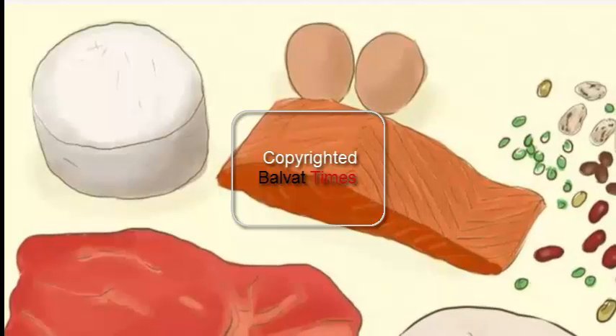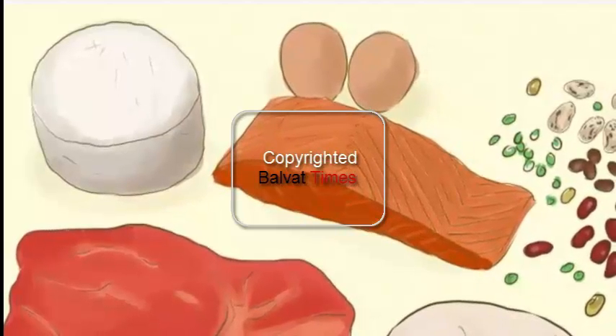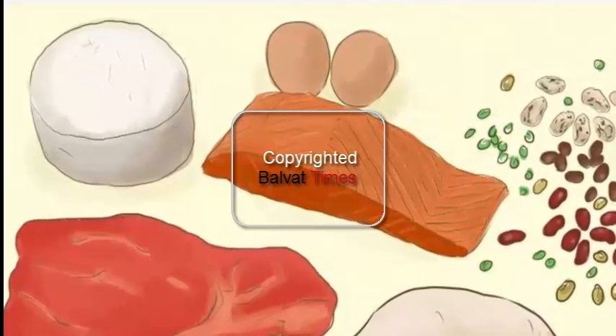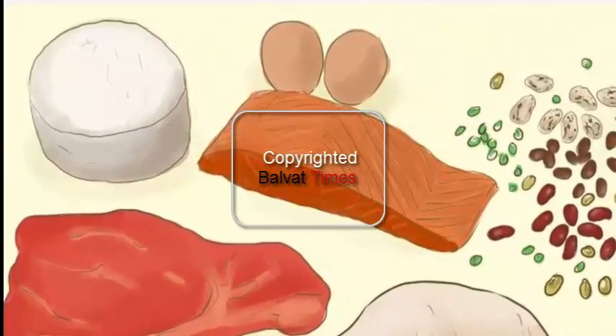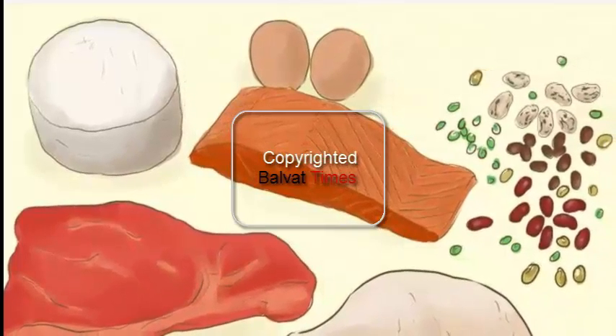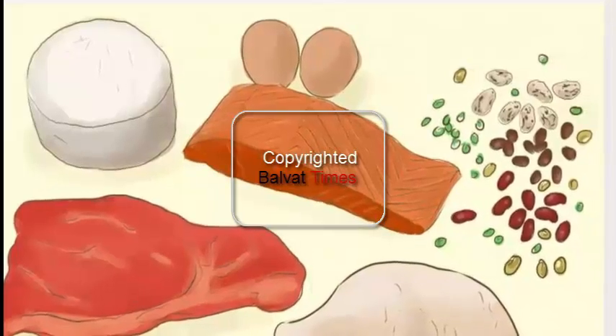Vegetarians can get plenty of protein from soy, nuts, beans, and seeds. Lentils, legumes, and beans are excellent sources of fiber and protein. Eat low-fat dairy for a source of protein, including low-fat cheeses and non-fat yogurt.